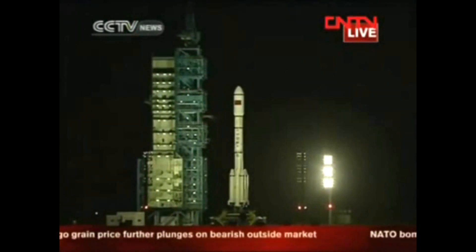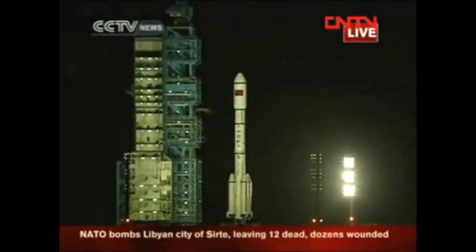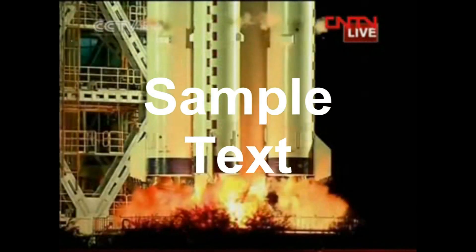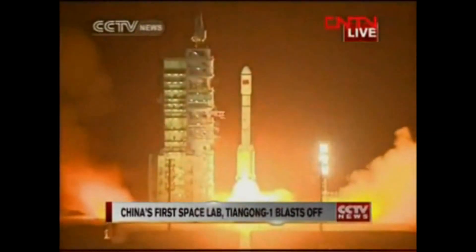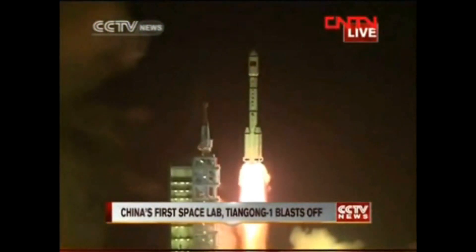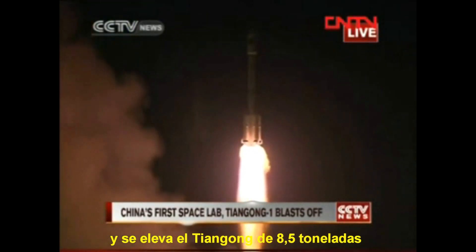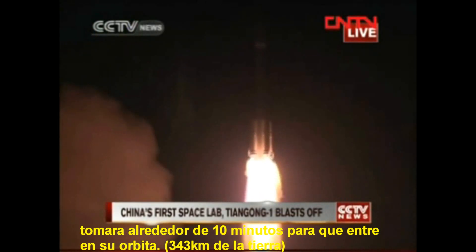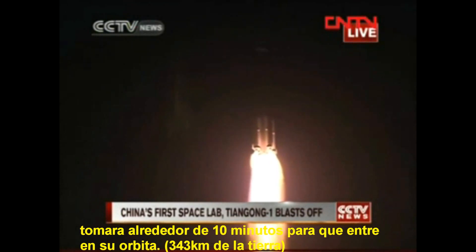10 seconds countdown, engine started, and we have a liftoff — the liftoff of Long March 2F rocket carrying China's first space module, Tiangong-1, into space. It will probably take more than 10 minutes for the spaceship to get into its orbit.